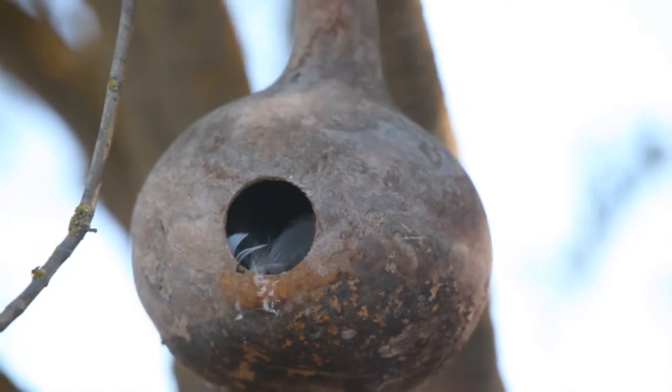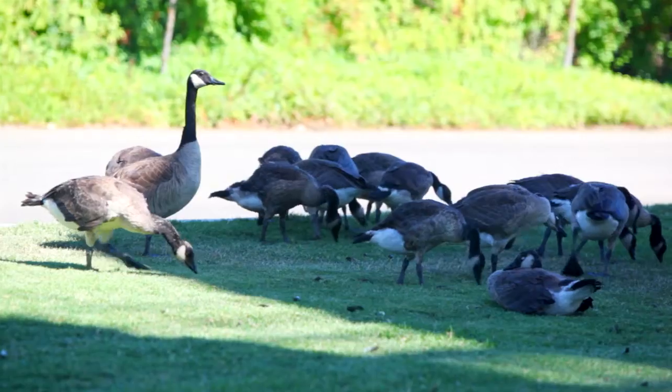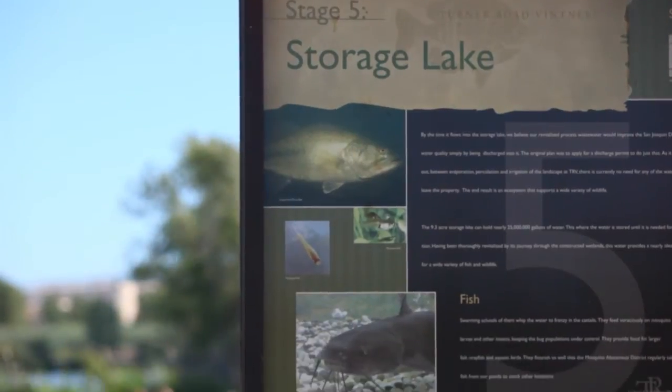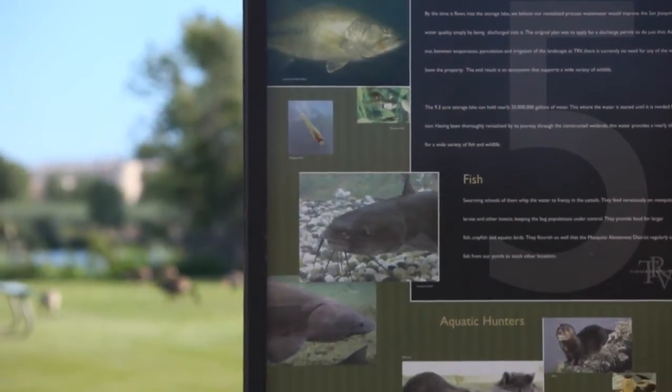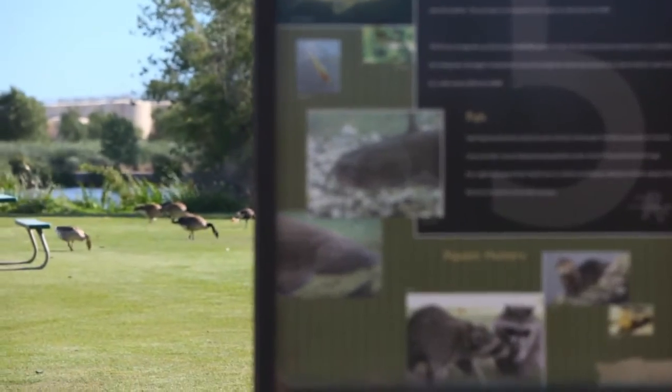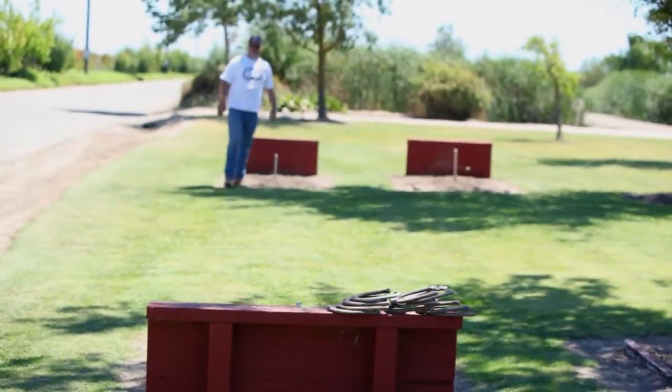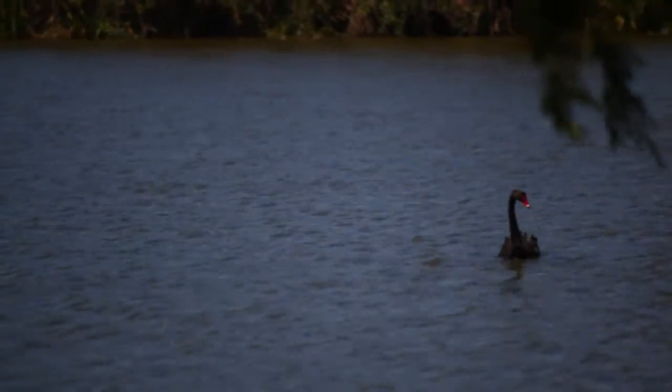We've got approximately 54 different species of birds and on any given day up to 500 birds total. The kiosks are there so we can educate people — employees walking around the wetlands on their breaks, or sometimes we have little events here with people from the community — we wanted to be able to educate everybody on how the wetlands work and also the different kinds of wildlife that make this their home.